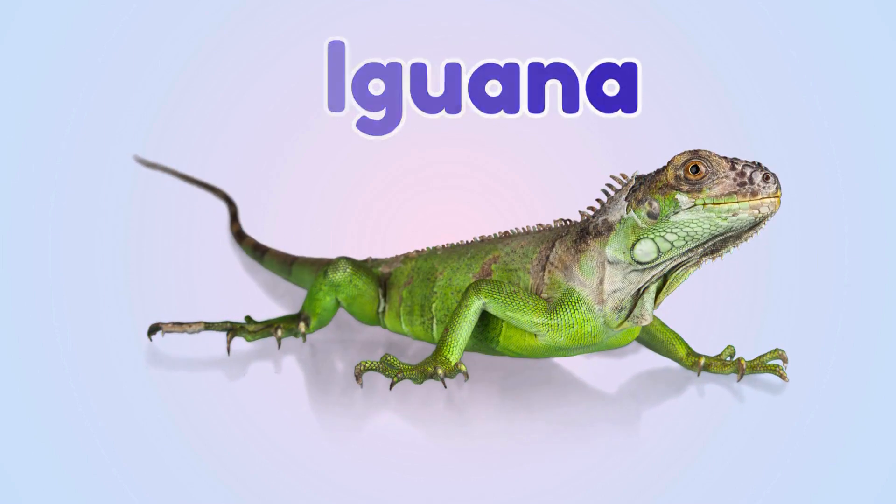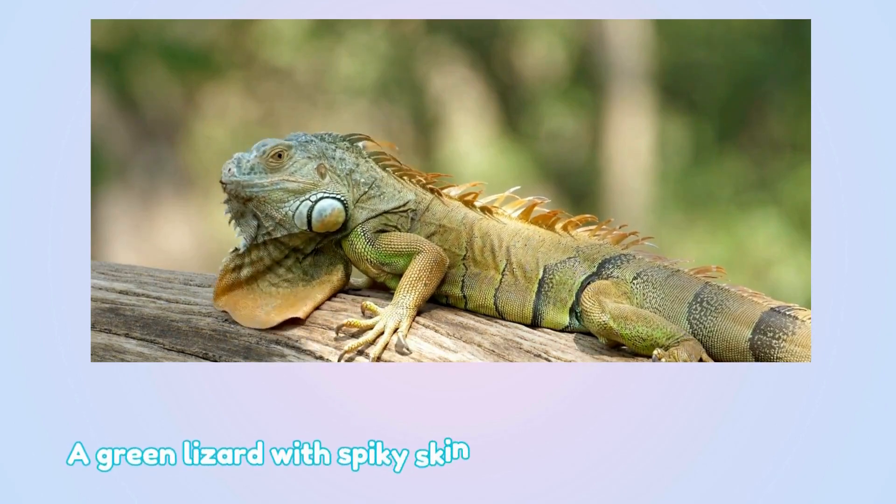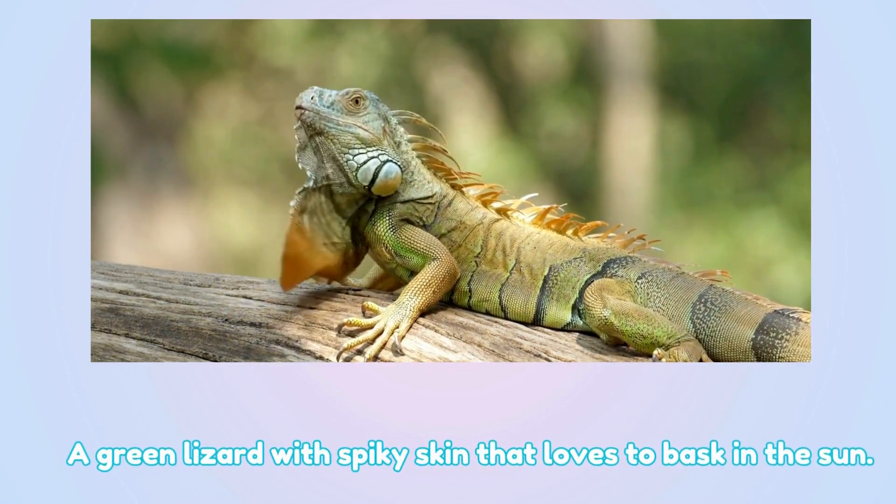Iguana. This is an iguana — a green lizard with spiky skin that loves to bask in the sun.